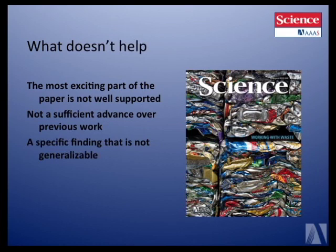What doesn't help? Below are very common reasons for rejection at Science. One is that the most exciting part of the paper is not well supported. We'll get a nice, solid paper that could be in a really good journal but wouldn't quite rise to the interest level for Science, and then a few preliminary experiments pointing in a very exciting direction — but we would need that exciting part to also be substantiated well.